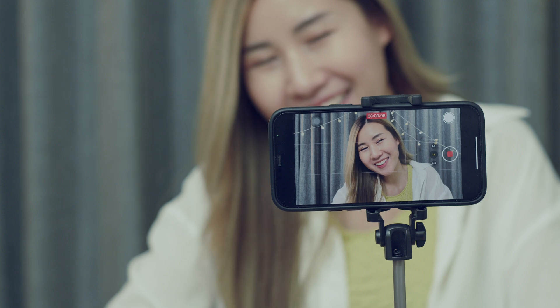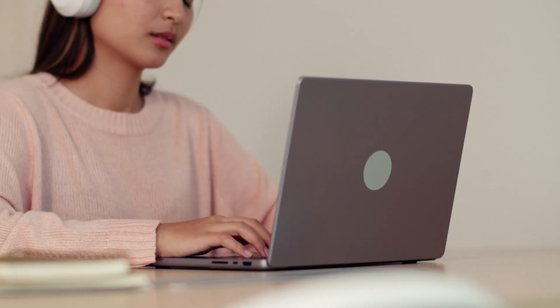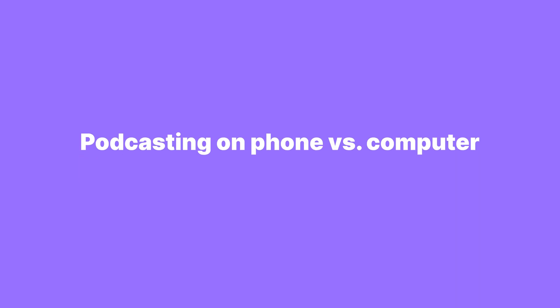So, you want to start a podcast, but you're not sure if you need a full-blown studio setup or if you can just wing it with your phone. Don't worry. By the end of this video, you will know exactly what you need to hit record with confidence, from microphones to software, and you'll be able to make the best choice for your setup, whether you're at your desk or on the go. Let's start off by talking about which device you should choose.